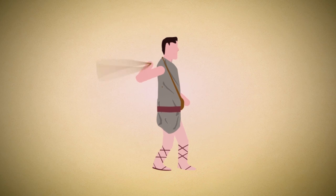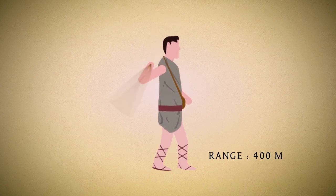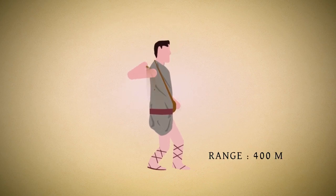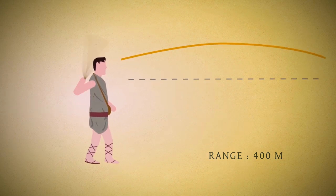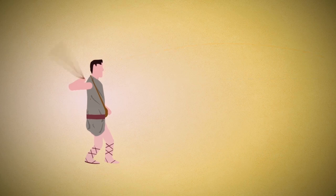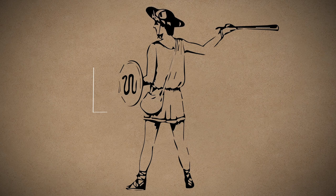The sling had a range of up to 400 meters, though estimates of the effective range vary wildly, and was deadliest at close range such as 120 meters. Slingers were light skirmishers and unarmored, sometimes equipped with a small shield in their spare hand. This allowed them to move quickly, even faster than bowmen, and harass the enemy.